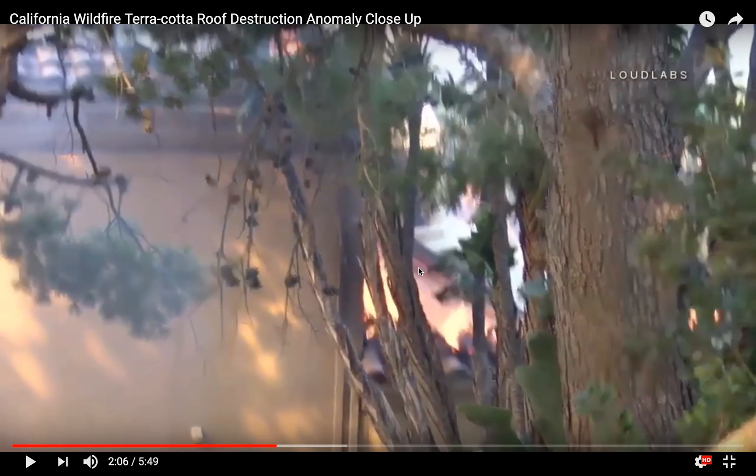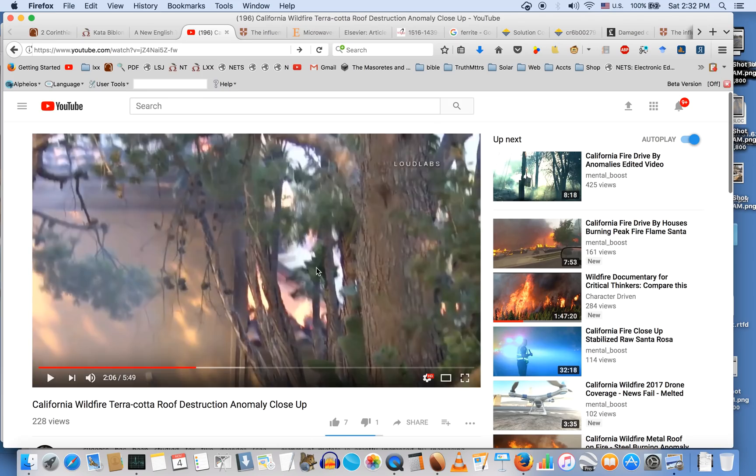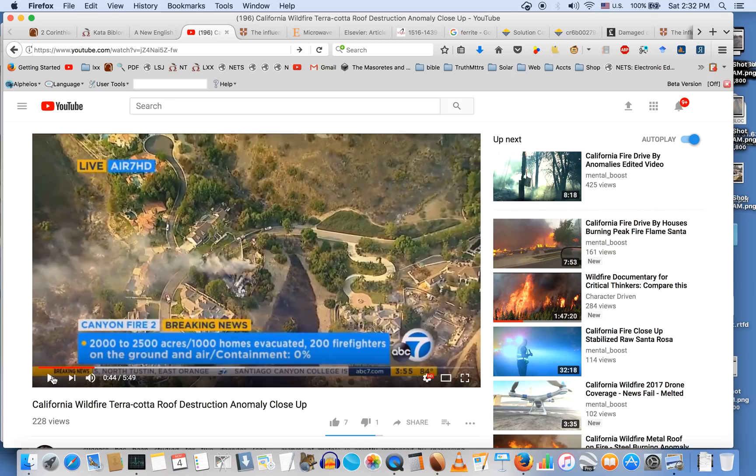There are two questions that arise from this video. Number one — assuming these are terracotta roofs, what could make the terracotta itself burn? These tiles are cooked in kilns and don't ignite in kilns, so what is going on? And we also have the fact that there is no flame around this property — this property literally goes up without any flame coming near it.